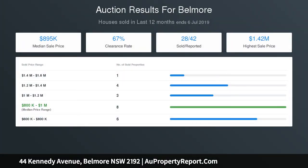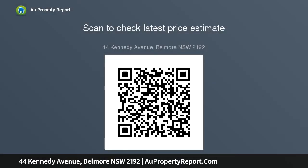Large laundry with access to under-house storage. Gated property with extra wide driveway to a garage, plus extra parking. In-ground pool with surrounding timber deck, perfectly positioned in the heart of Belmore. City buses close to train station and only 15 kilometers to Sydney CBD.